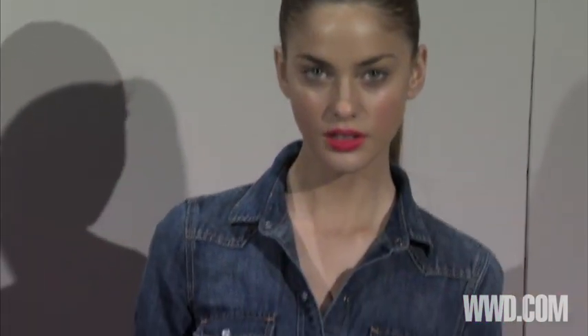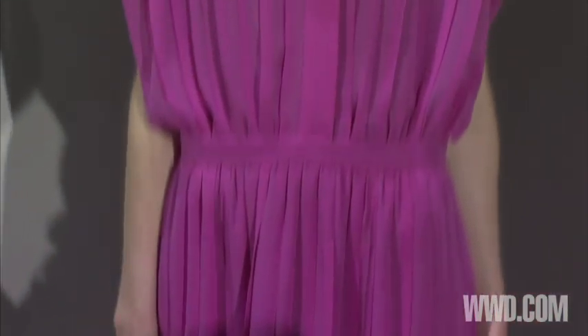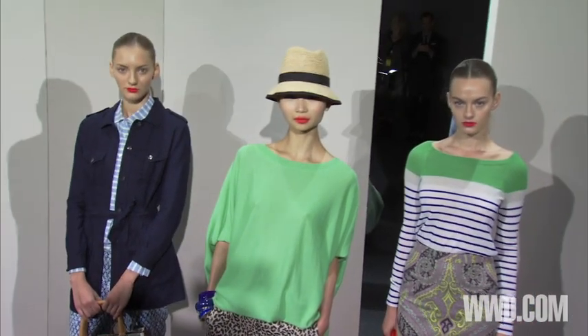You will see a lot of classic silhouettes, but updated in new fabrications or in a vibrant, vibrant color. And oversized cashmere — it's a classic staple of J.Crew with updates.